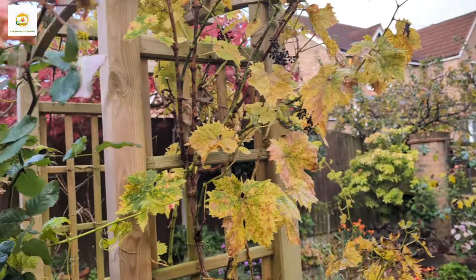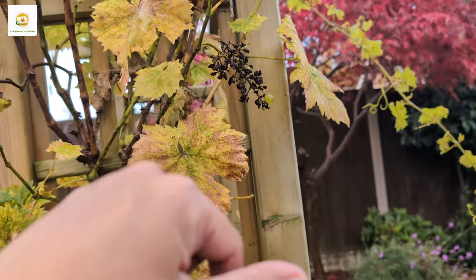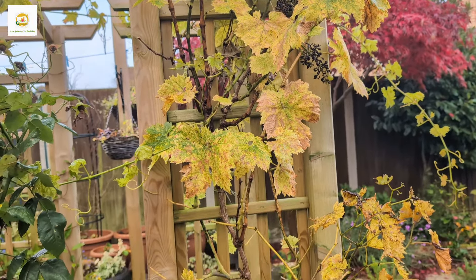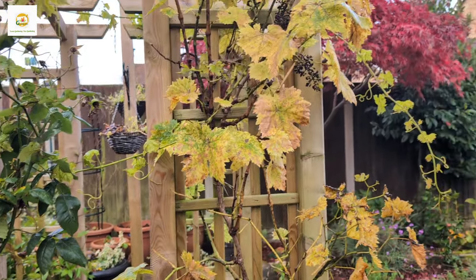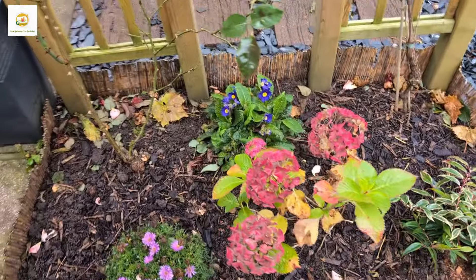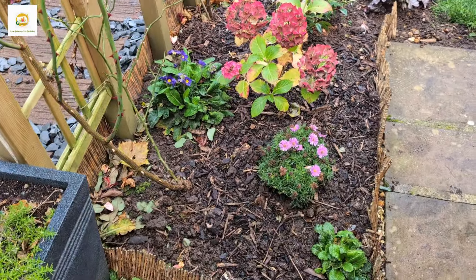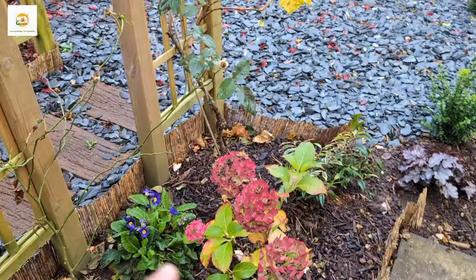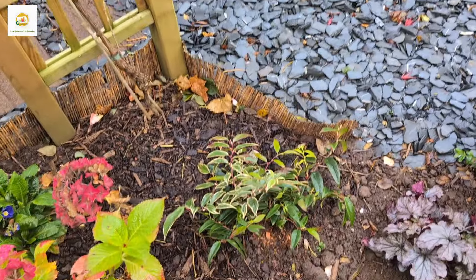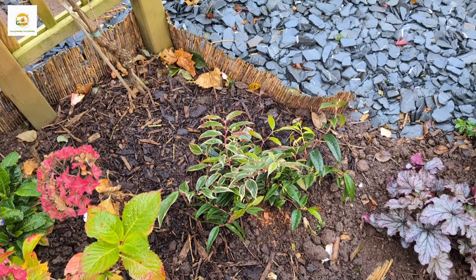This grapevine is a bit older. There were some grape bunches but they didn't get the chance to ripen — it's still a trial period. I do need to train it up the arch. I have got hydrangeas on each side of the arch, doing really well. Asters and primulas are blooming as well, and this evergreen is a new plant I've put in here, hopefully a good addition.